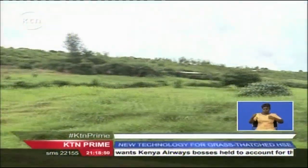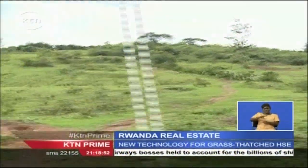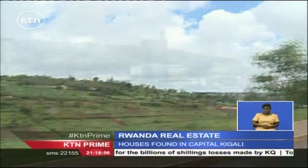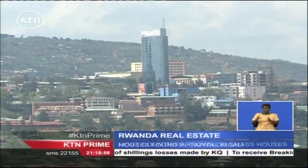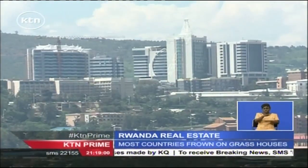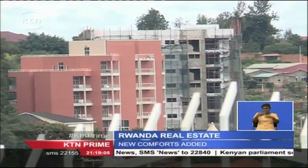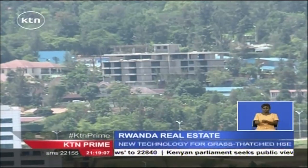Rwanda, known as the land of a thousand hills, is a country endowed with natural beauty. And in the capital, Kigali, that beauty is slowly being rivaled by the architectural works of art, with a skyline of buildings and modern structures mushrooming from the heart of the city.